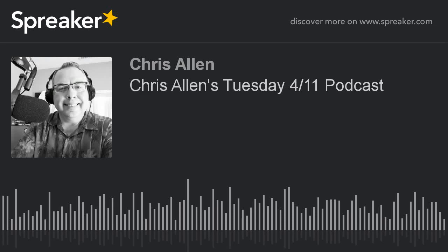Good Tuesday morning, everybody. Chris Allen with your weather podcast for this April 11th. I'm looking at radar right now. We have some showers moving into the area, some places west of Bowling Green, as of 4:53 a.m. as I record the podcast this Tuesday morning, already receiving showers.